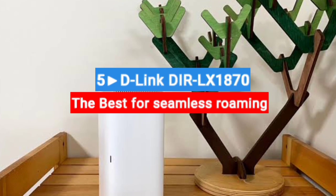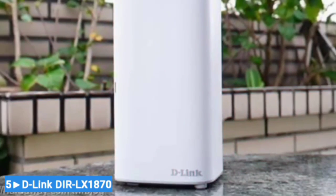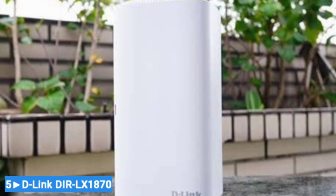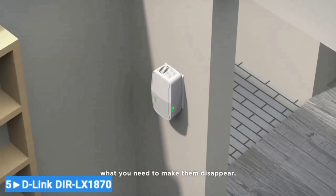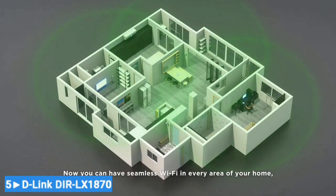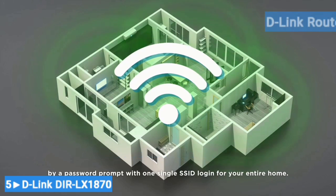Number 5: D-Link DAP-LX1870 — the best for seamless roaming. Range extenders do a great job of expanding your network's reach; however, you may have to connect to different SSIDs as you move throughout the coverage area. A mesh network system eliminates the extra networks and handles the transition smoothly behind the scenes by routing your connection as needed. D-Link's Wi-Fi mesh range extender expands your network as soon as you plug it into an outlet and pair it with your router.